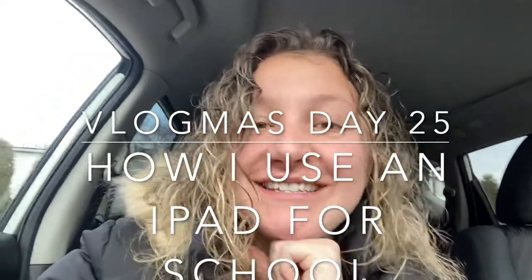Good morning and happy Vlogmas day 25! Happy Merry Christmas, Happy Christmas, Merry Christmas. I am in the car. Me and CJ just went up to Dunkin'. I really like the way this looks. It's nice lighting.